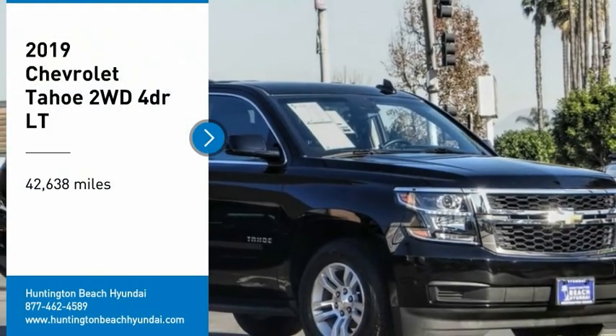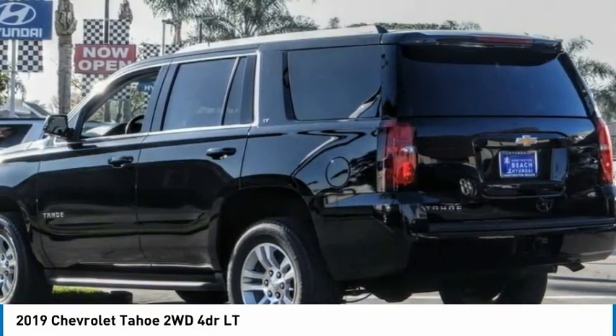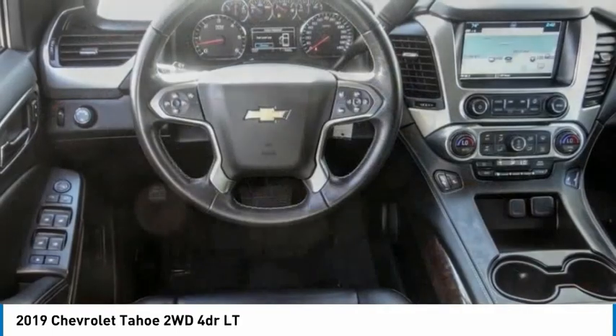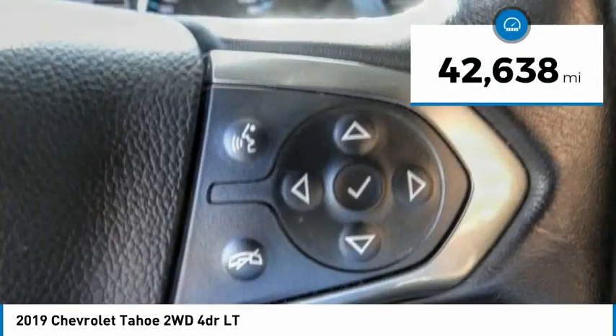Stop by and take a look at the 2019 Tahoe. The Tahoe has been the best-selling sports utility vehicle, accounting annually for more than 25% of all full-size SUV registrations in the United States. This vehicle has less than 45,000 miles.